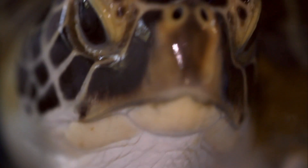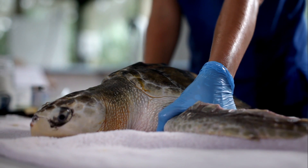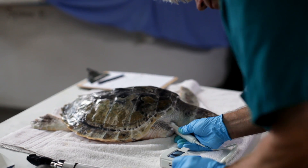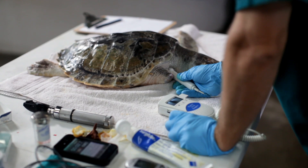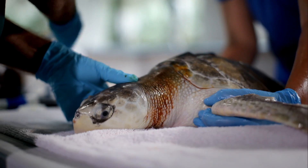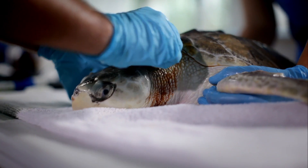We see a whole array of injuries and illnesses that cause an animal to come into our hospital. So Luke, he came in with monofilament wrapped around his front flipper to the point where it was just hanging off by a little bit of muscle and skin. So we just went in and anesthetized him, cut off that last little part, and sewed it up so it would heal. We're hoping we'll be able to get him back out in the wild here in the next about a month.